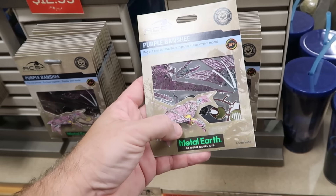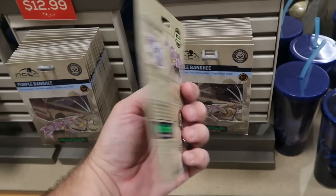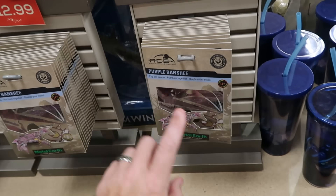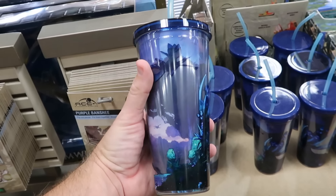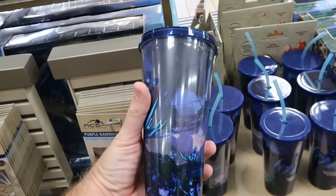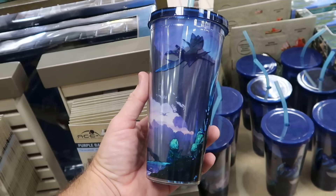A few other things from Pandora over at Disney's Animal Kingdom: they have purple Banshee Metal Earth 3D model kits for only $12.99 — just a fraction of the theme park price. Right next to those is drinkware with the floating mountains of Pandora, bioluminescence, and banshees for $7.99 down from $25.